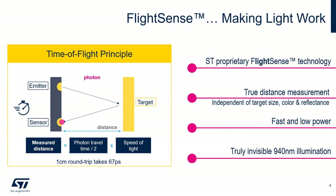This technology is proprietary and is independent of the target size, color, and reflectance. It's very fast, as the distance can be computed in a few milliseconds, and low power, meaning it is fully adapted to battery-operated systems. The illumination is based on a truly invisible 940 nanometer wavelength, meaning the user will not be distracted by such illumination.